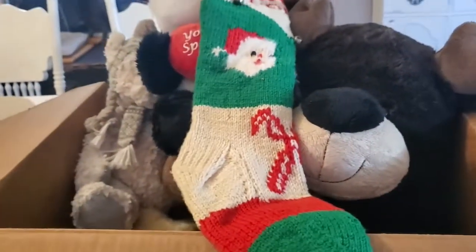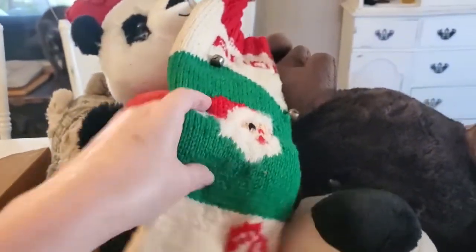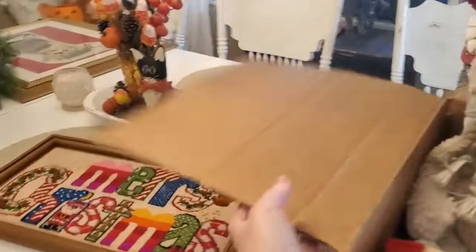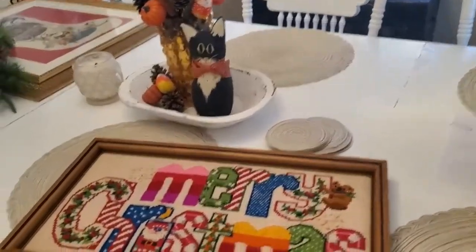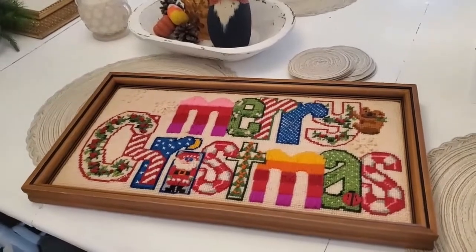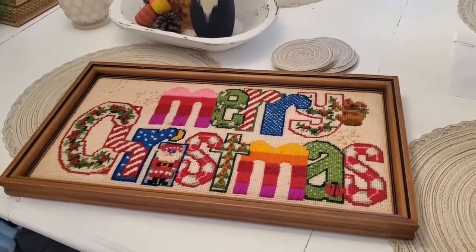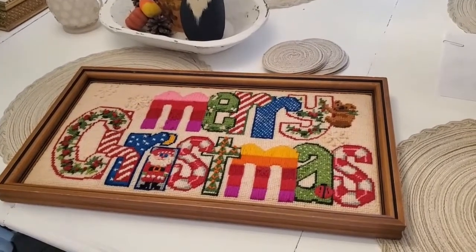Thanks for watching this short video — I'm always out and about looking for interesting things. Very happy with my crewel piece. But as always, if there's anything you're interested in, just let me know. You can email me at reawakenvintage@gmail.com or comment on this video. That's it for now, guys. Thanks so much. Bye-bye.